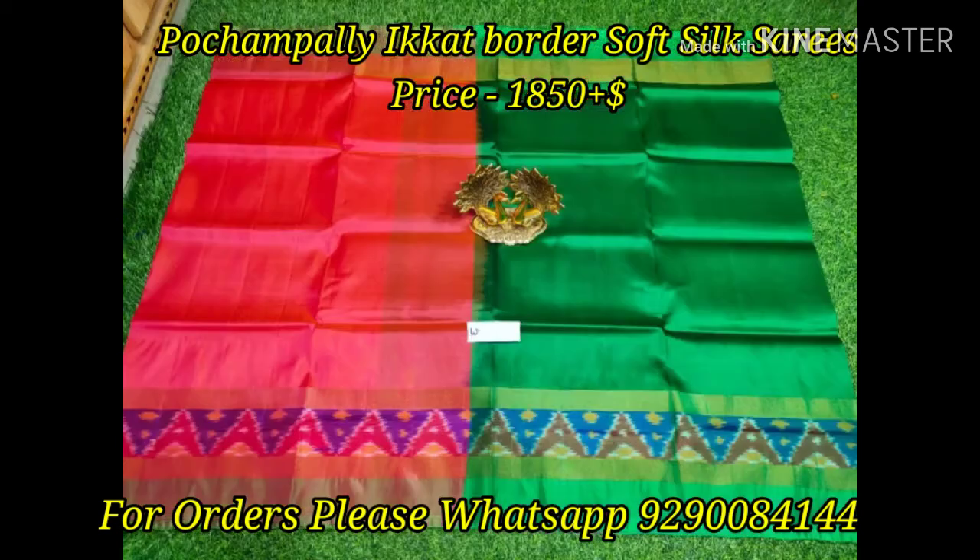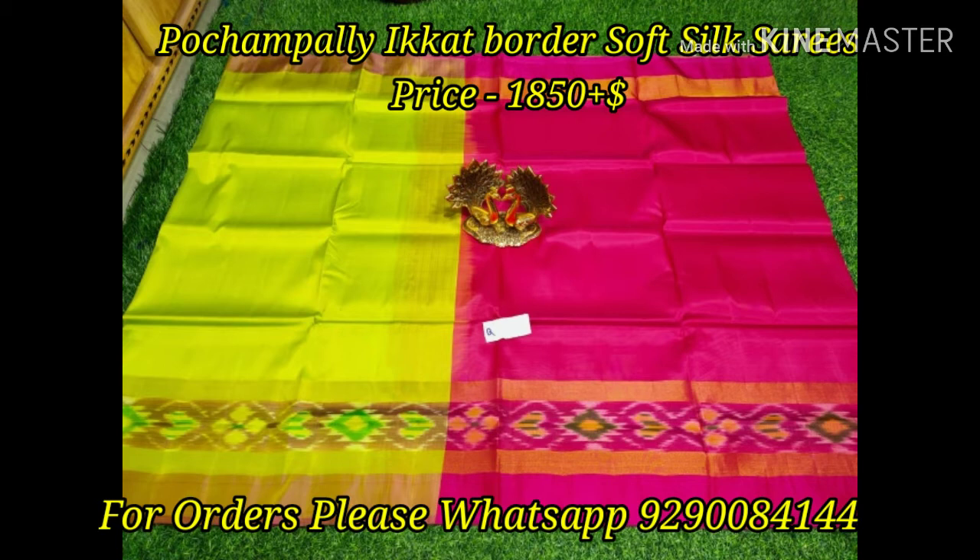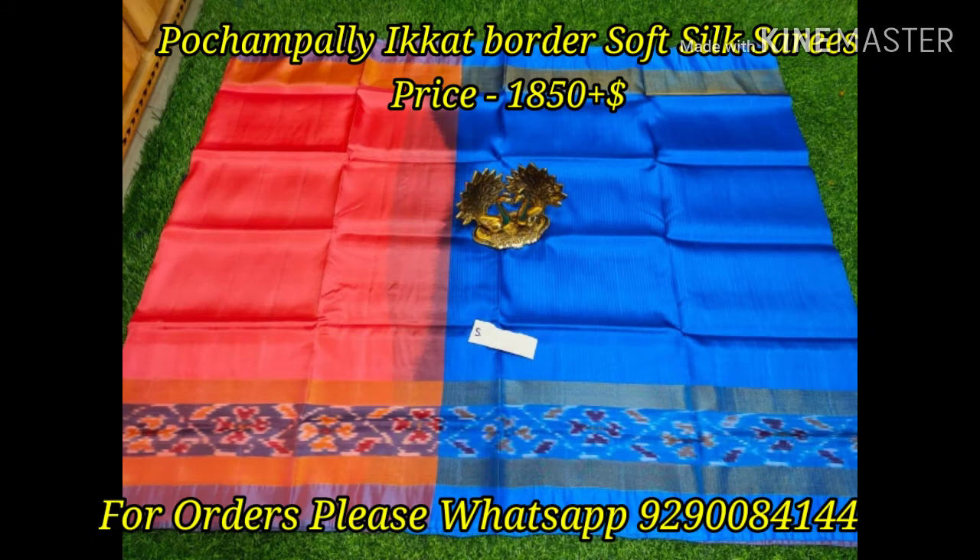Coming to the saree, the body of the saree is a plain color and the border comes in a dual border — one border is a contrast border and the second border is a Pochampalli border.